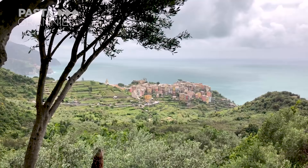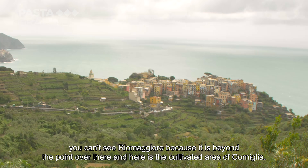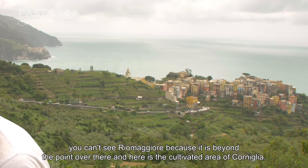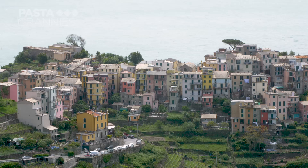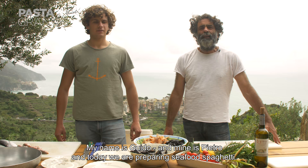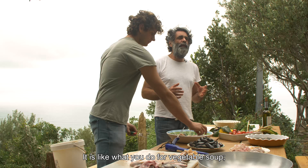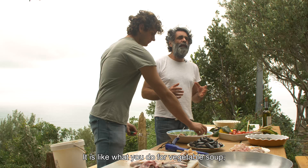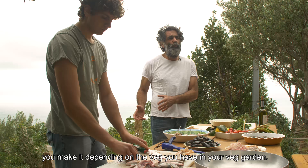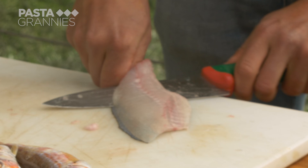Guido and his family are planning a fish-to-plate agriturismo and this is the view. First the men prepped the sea bream — it needs flat palms and a very sharp knife to fillet the fish successfully.